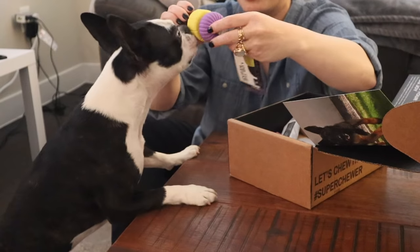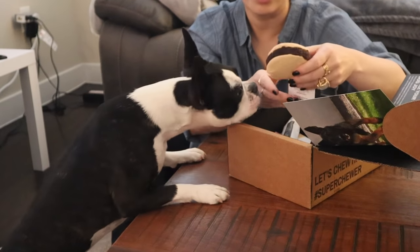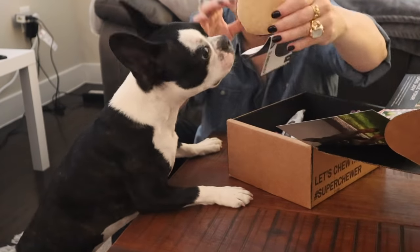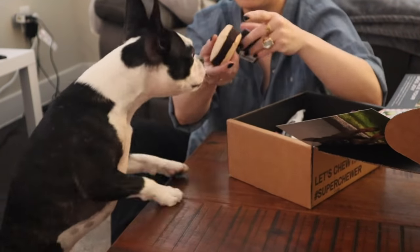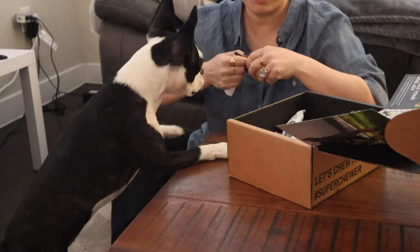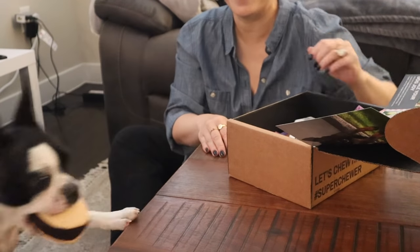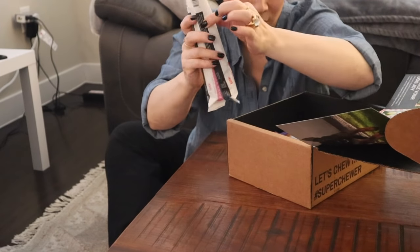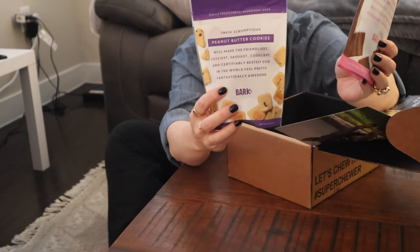Oh my goodness, look at this — there are three chew toys on this row. And this is obviously going to be your mommy's favorite: it's a Slam Burger. Look at it — it looks like a little burger with a sesame seed bun. Do you want this one? I took the tag off. Good girl. While she's busy with her burger, we also got two chewy sticks and then two bags of treats — pork cuts and peanut butter cookies.